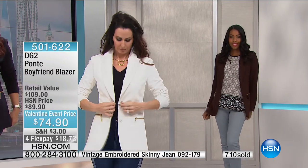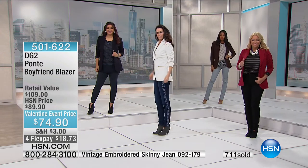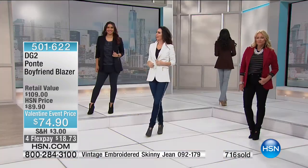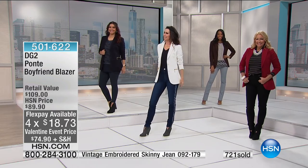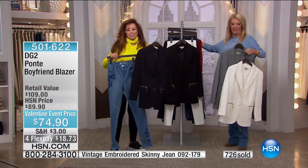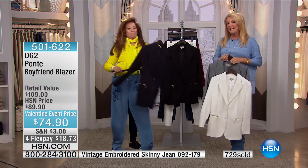Even our skinny girls have the same blazer problem. But with this one there's complete stretch — it is such an elegant blazer. Now that it's on sale with four flex pays, we've got the chocolate, wine (limited), espresso, black, and the gorgeous gray. If you use your HSN card, everything from Diane's collection gets an extra flex pay — so three flex pays instead of two.